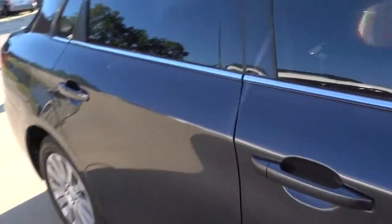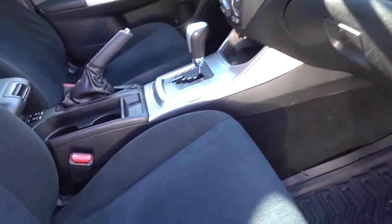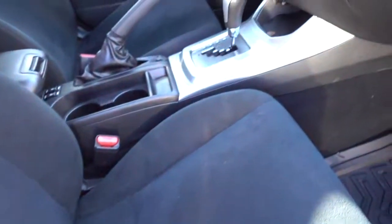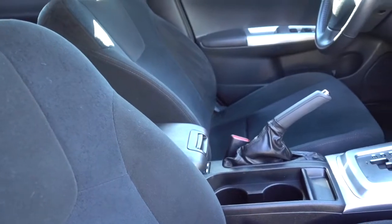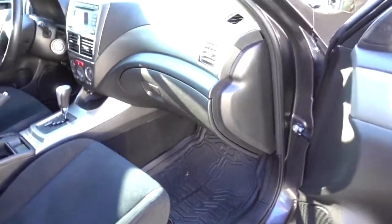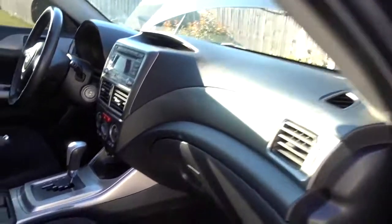On the inside, the seats are a lot better than the ones on the Accord — they're really comfortable, they hold you a lot better. I believe this is an automatic but it's got everything. I was kind of impressed for what it is and what it has. It's not really a bad car; I kind of like it.